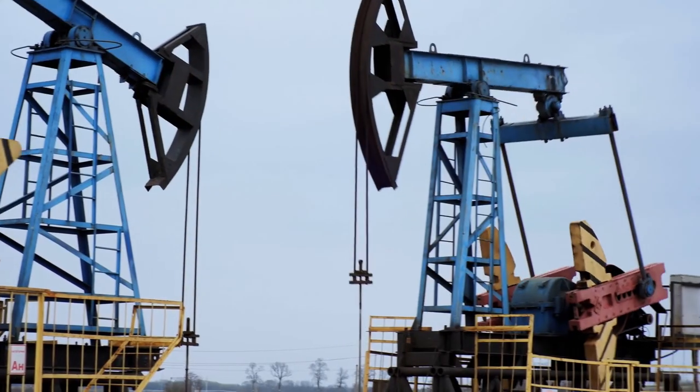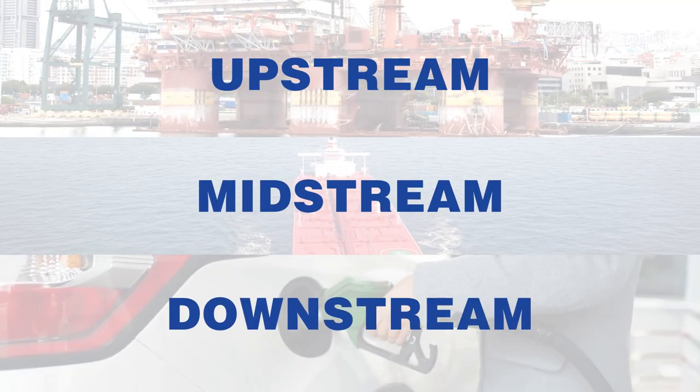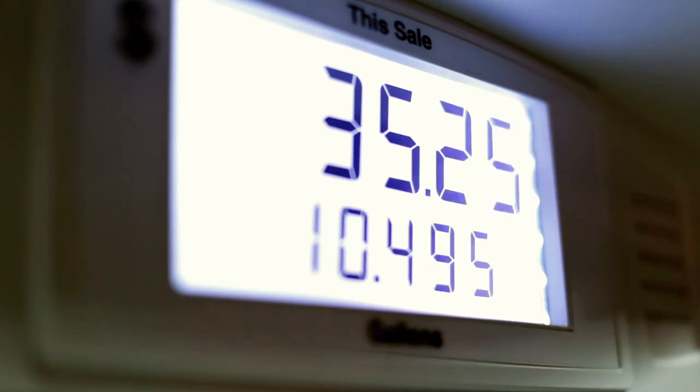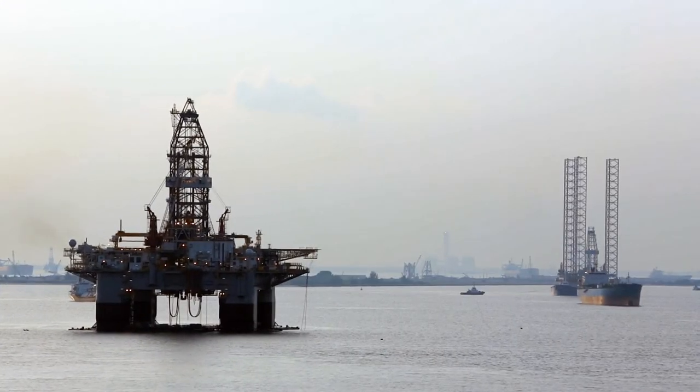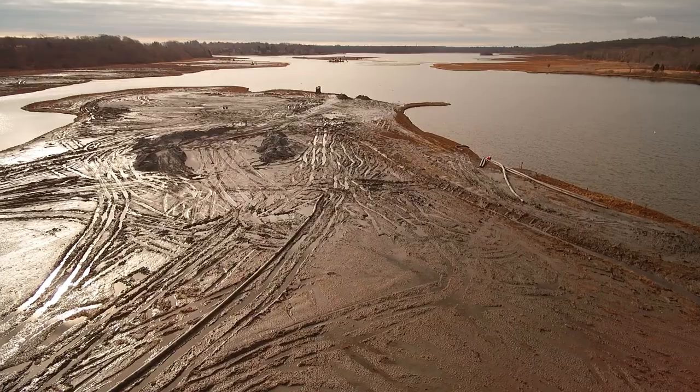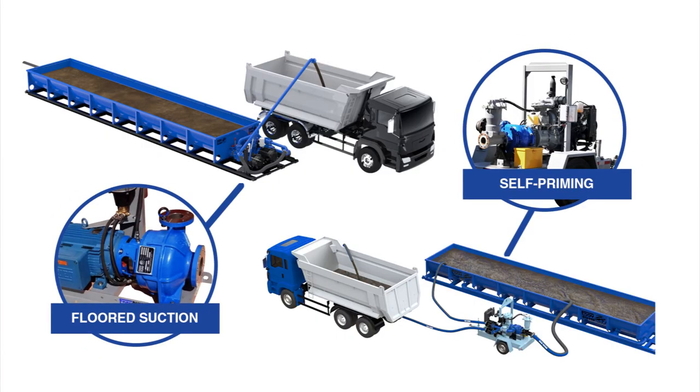These industries are made up of three subsectors: upstream, midstream, and downstream. There are many types of pump applications within all three subsectors of oil and gas. Some examples of pump applications are oil and tar sand slurry, drilling mud control, and drilling cutting removal.